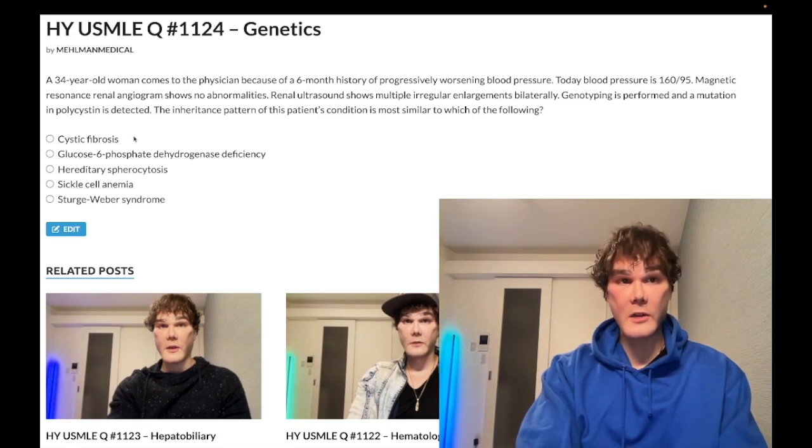Choice A — cystic fibrosis — wrong answer; that's autosomal recessive. The CFTR gene codes for a chloride channel normally found on the cell surface; in cystic fibrosis it's misfolded and sequestered in the rough endoplasmic reticulum. Patients have chronic pulmonary infections, failure to thrive due to exocrine pancreatic insufficiency with fat-soluble vitamin malabsorption, meconium ileus at birth, and CBAVD — congenital bilateral absence of vas deferens — leading to infertility.